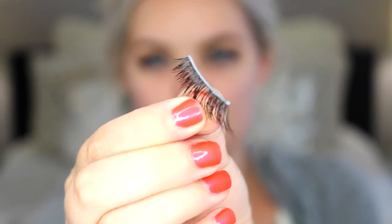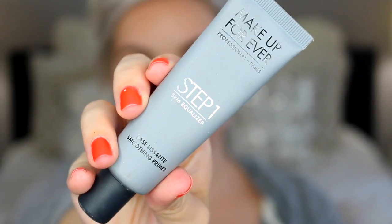Now I'm applying the Esqido Viola lash with a thin layer of lash glue using my Anastasia tweezers. Then I'm taking this Makeup Forever Smoothing Primer in this area just to fill in any pores. Now I'm using the Too Faced Born This Way foundation, blending it in with a beauty blender sponge because I haven't done that in a while — I really like that it gives a more dewy appearance. I have a full in-depth review of this foundation linked below.